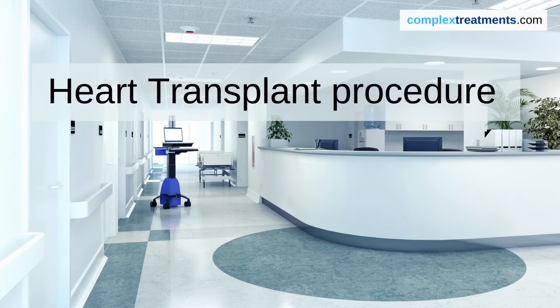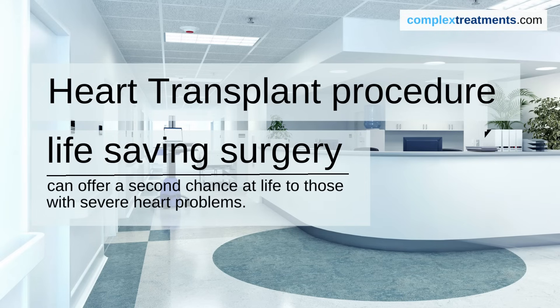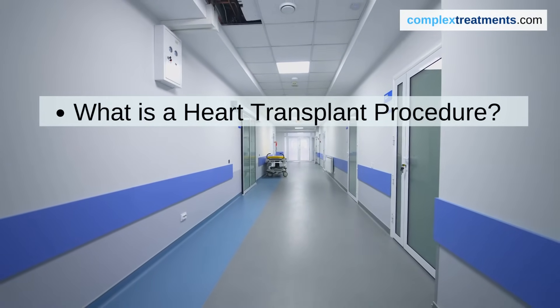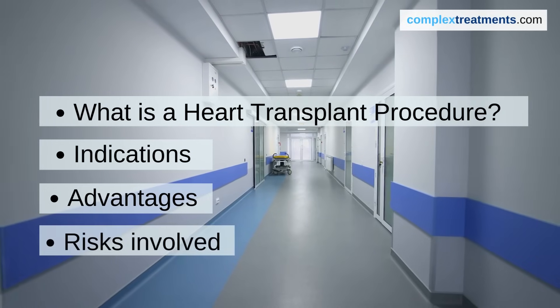Welcome to our video on heart transplant, a life-saving medical procedure that can offer a second chance at life to those with severe heart problems. In this video, we will explain the heart transplant procedure in simple language, discussing its indications, advantages, and the risks involved in the surgery.